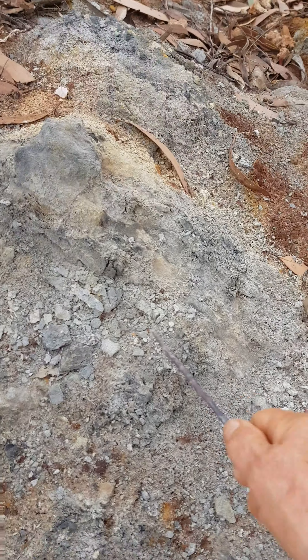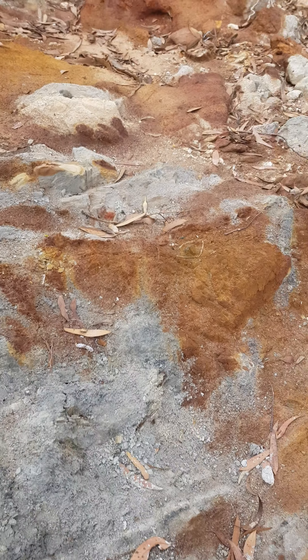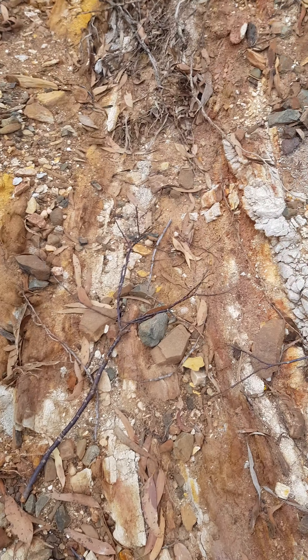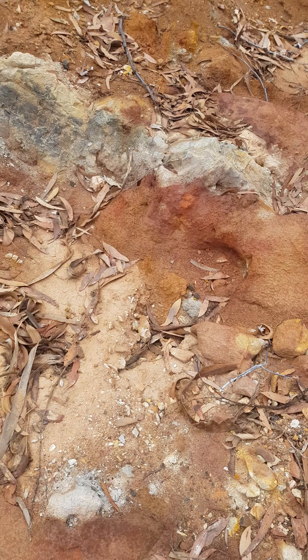Look at that clay there. That would be great to take home and give it a good old wash. But traveling in the old camper I don't have any room to store anything, and also the weight — it's very weighty.